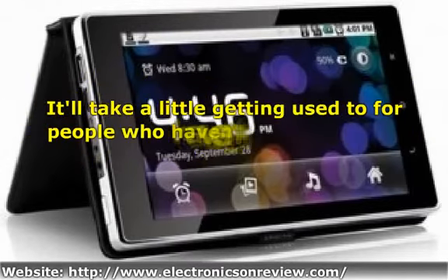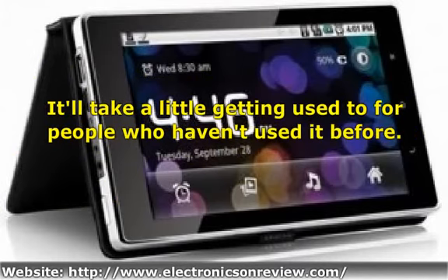It almost goes without saying that budget tablets aren't going to have the same processing power as more expensive options, so bear this in mind if you're looking to perform more intensive applications — certain games, for example. Resistive touchscreen: unlike most of the popular tablets on the market today, the Coby Kyros makes use of a resistive touchscreen. In real terms, this means you usually have to push harder to see things work, and you can't use functions that require multi-touch — touching more than one place at the same time. It'll take a little getting used to for people who haven't used it before.